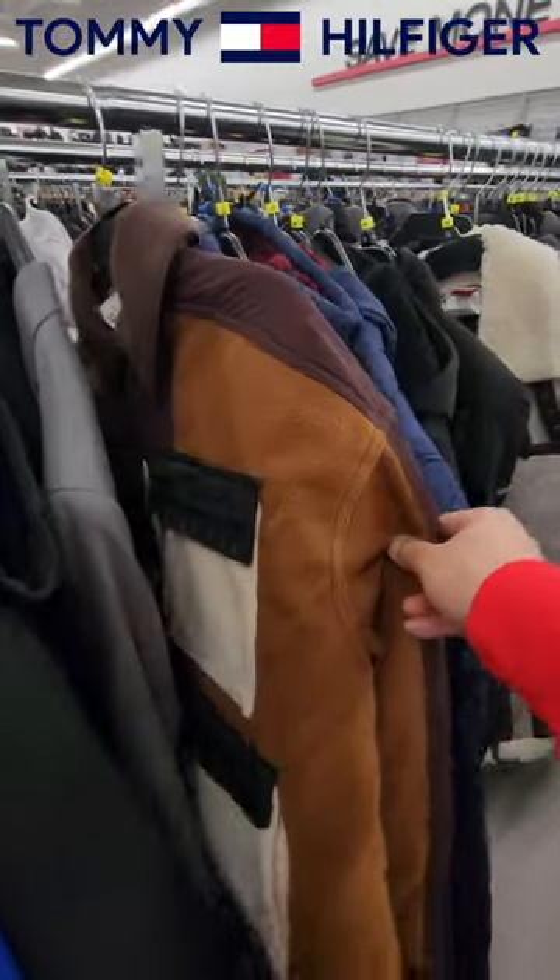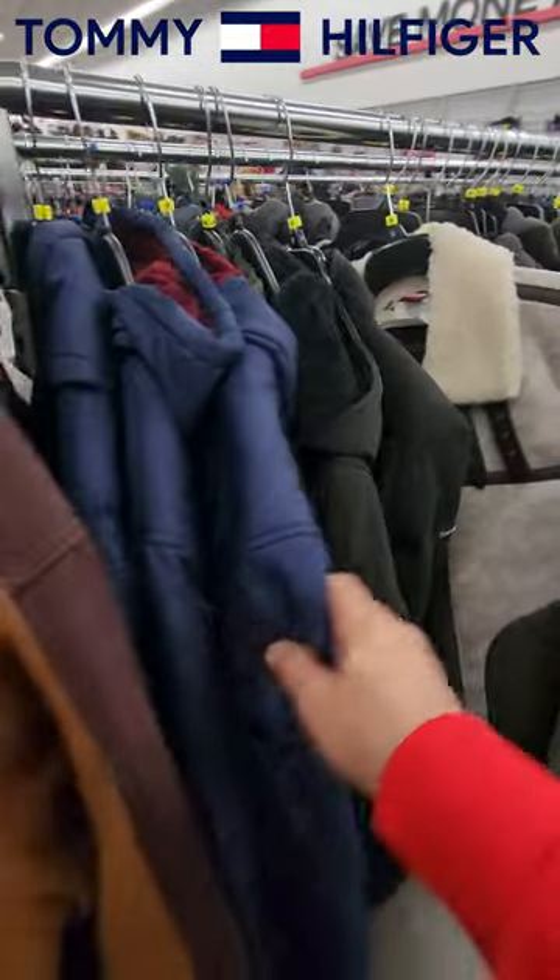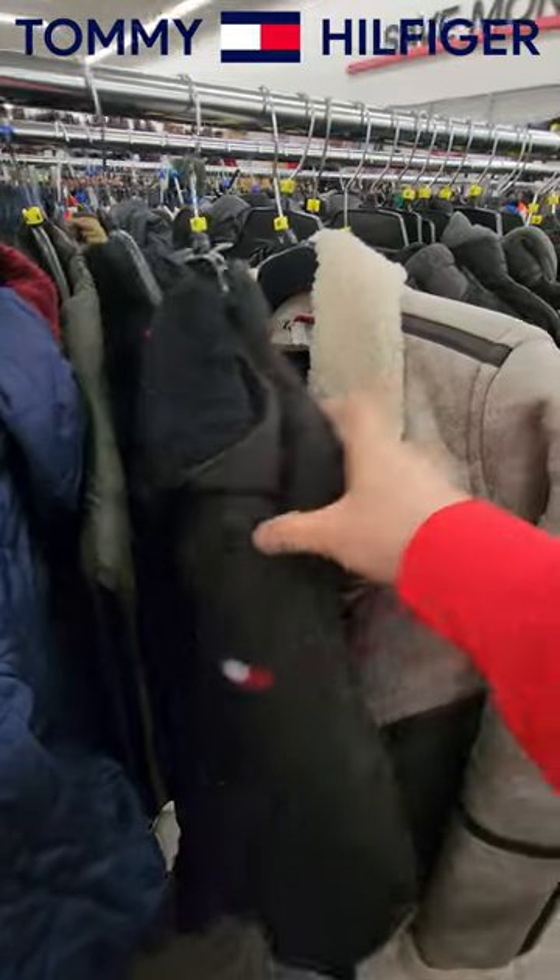Alright guys, I'm looking for jackets. Jordan — I didn't see Jordan. Got the Tommy Hilfiger right here.